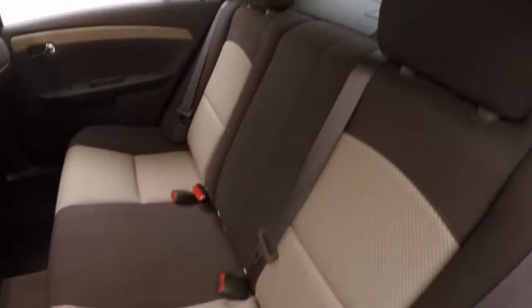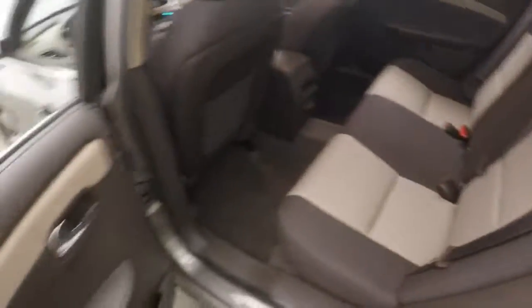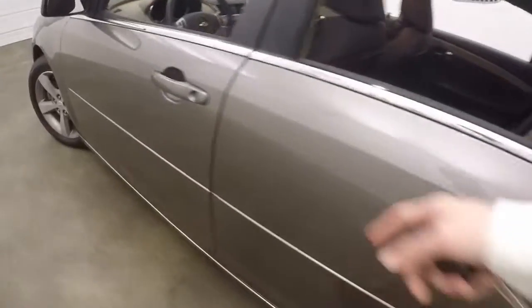Come here to the mocha and cashmere interior. It's in great shape — no rips, tears, stains, or burns. Plenty of space in the back for your passengers.